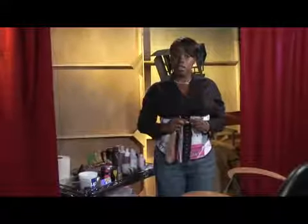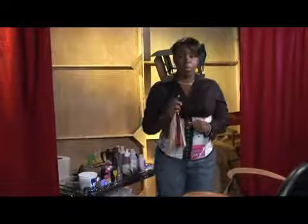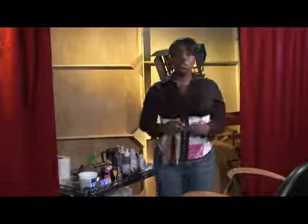Now listen, hair color starts on a level system, one through ten. Ten being the highest blonde that you can get, and one being the darkest dark that you can get. Remember, these levels are important to know when you're choosing hair color.